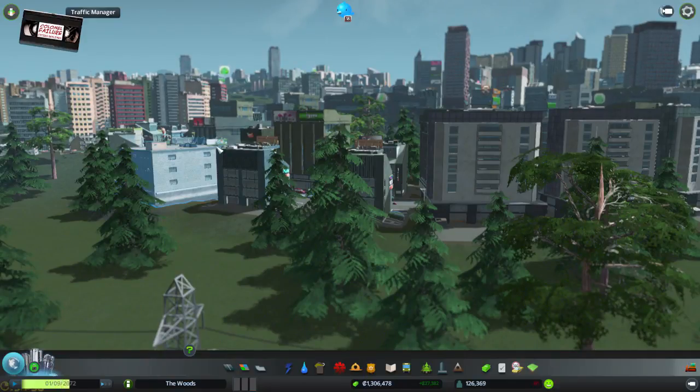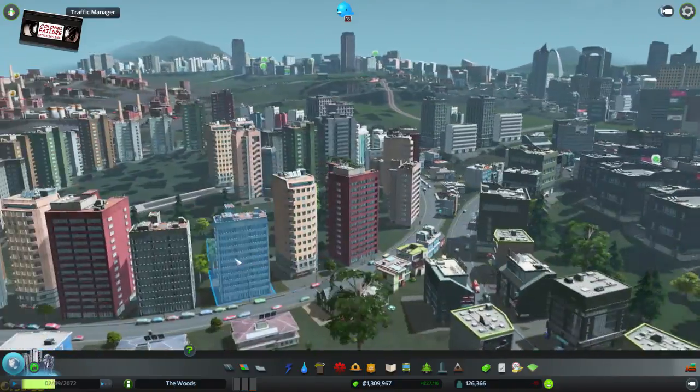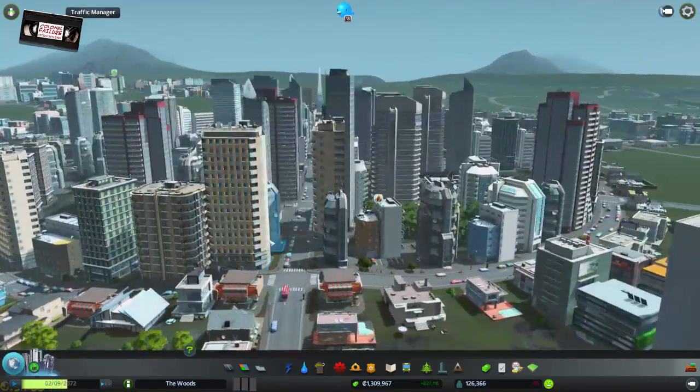Hello, gang. Welcome to Cities Skylines. I'm Colonel Failure. We've been building this new area of the city, aptly titled Crop Circle, for quite a while now, and it's really starting to come on.